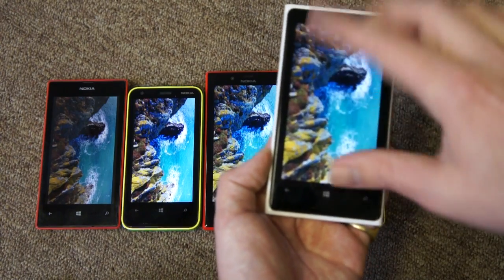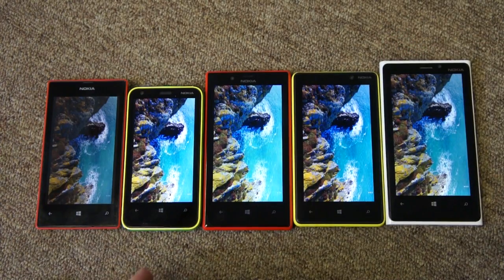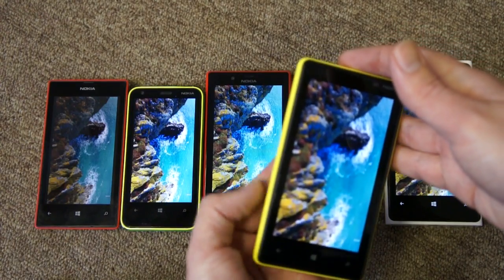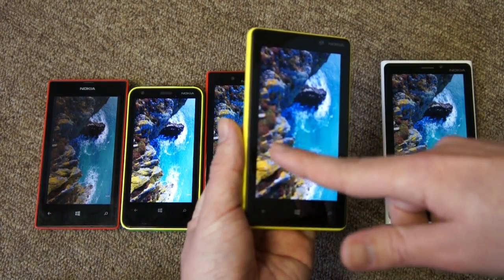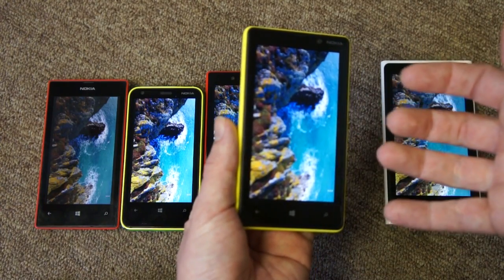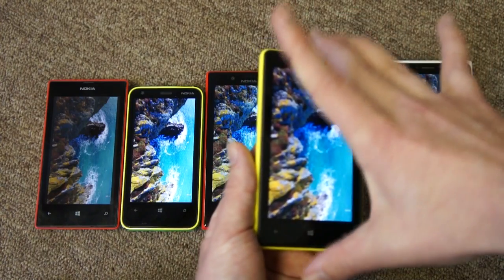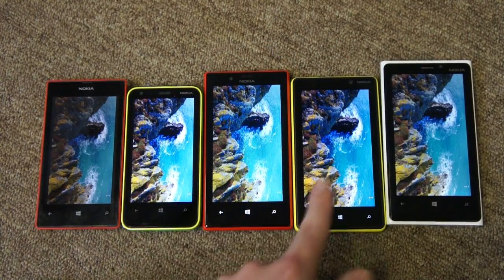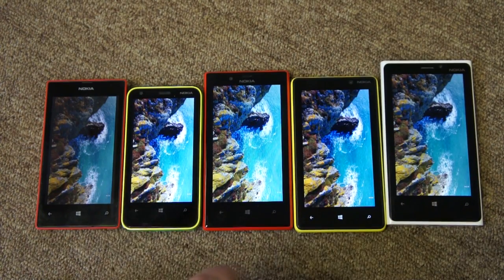Going back to this comparison picture on screen — what's the other thing to talk about? Well, the screen technology. This is where the 820 stands out as being a bit unique. It's the only one here with an AMOLED display. You can probably see on the rocks and in the sea slightly more vibrant and punchy colours. Whether you like that is really down to personal preference, but looking at these three LCD devices — along with the 920 and the 520 — there's actually not a lot to choose between them. They're all good screens.